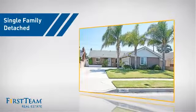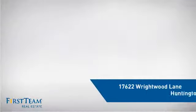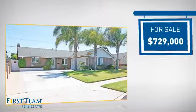This detached home is a great choice for families who want the privacy of their very own lot. It's located in the Huntington Beach area, currently listed at just over $700,000.